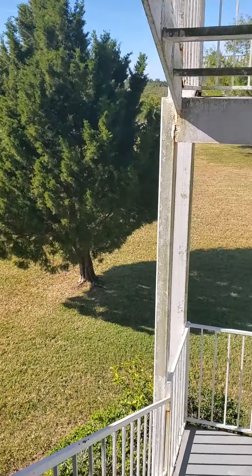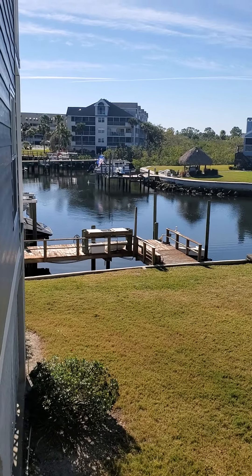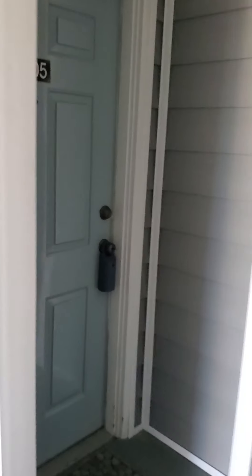Here's the view from the stairwell — not bad. You come down here and it's the first unit here on the left.